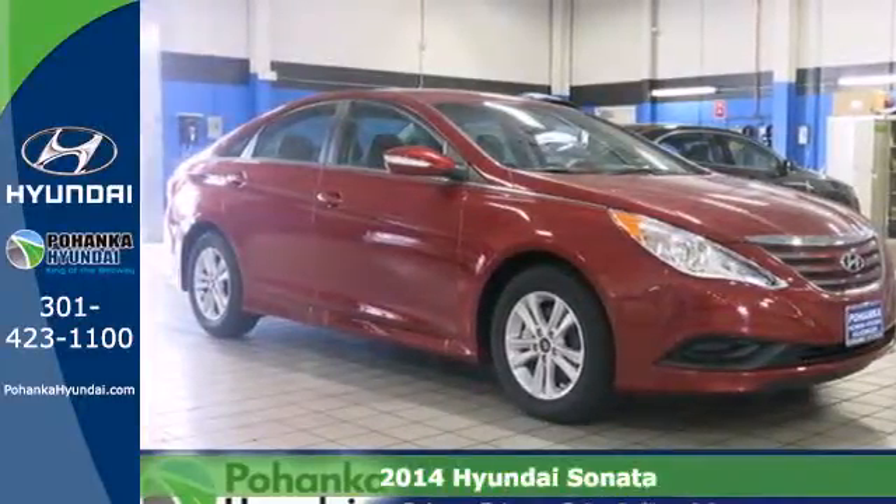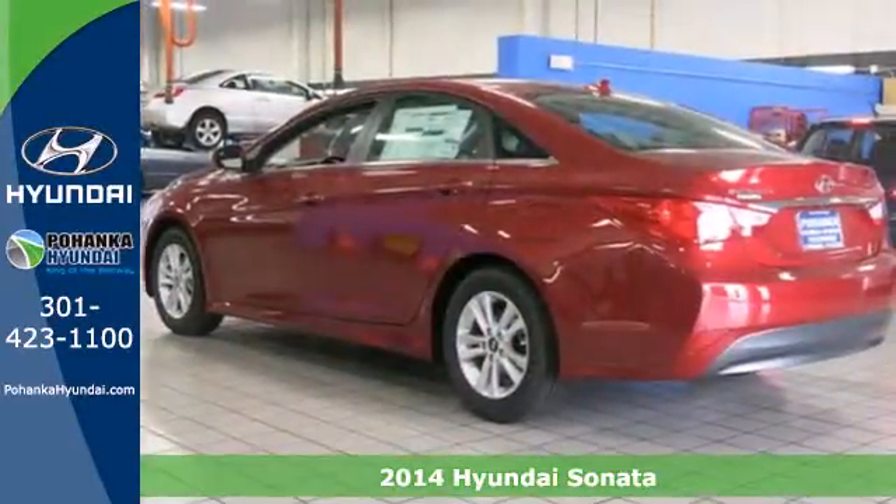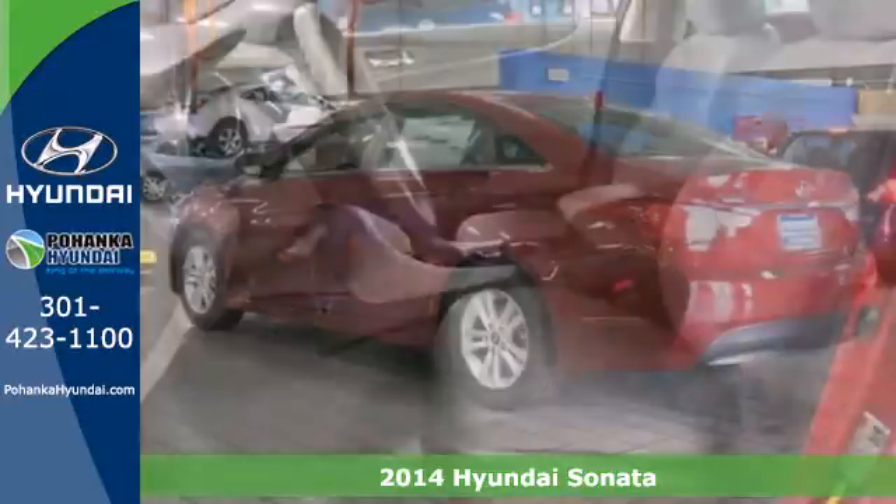It's a 2014 Hyundai Sonata. The Sonata claims more passenger, cargo, and interior space than any other vehicle in its class.